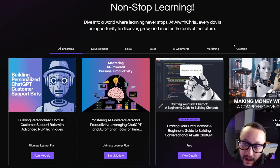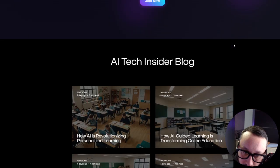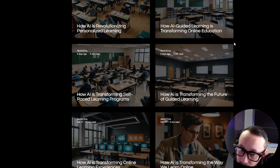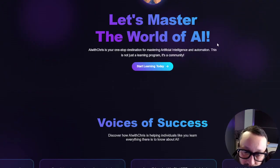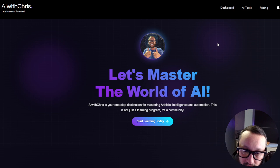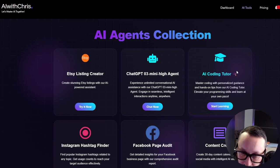'The website has a clean and modern design with a clear and concise layout. The use of purple and white colors is visually appealing.' If I had to change anything, what would you say? 'You may also want to consider adding more specific details about the courses and tools offered, such as a list of topics covered or a demo of the tools.' I then click to a new page — can you tell me what I'm looking at now? 'You are looking at a page with a collection of AI tools.'